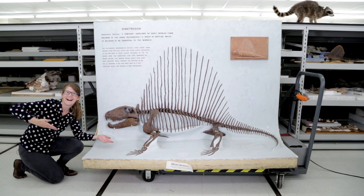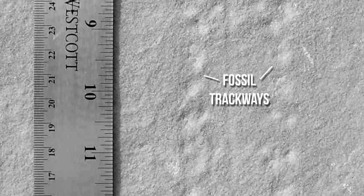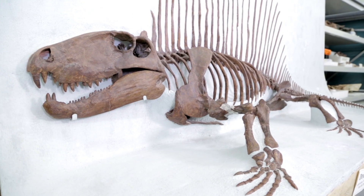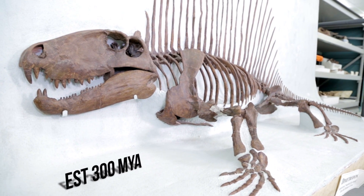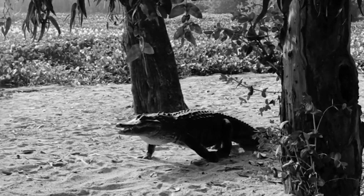For instance, take Dimetrodon — an early proto-mammal and not a dinosaur. A paleontologist was able to take measurements of the shoulders and hip bones of a Dimetrodon fossil, and then compare the range of motion of those joints to fossil trackways. The results give us a good ballpark estimate for how this creature, which lived nearly 300 million years ago, moved. We know from this research that Dimetrodon probably walked like an alligator.